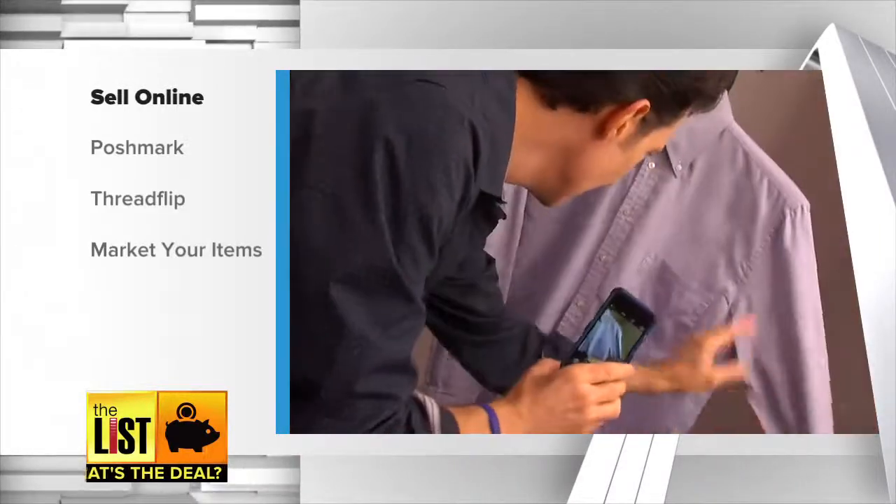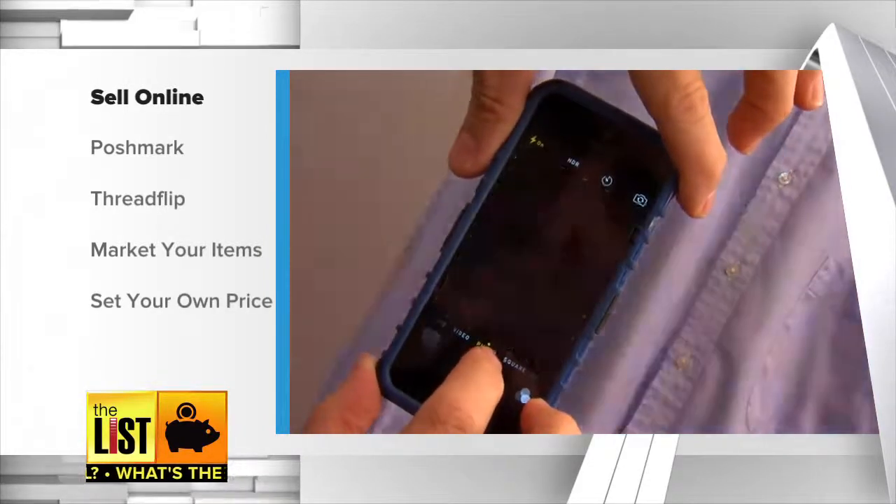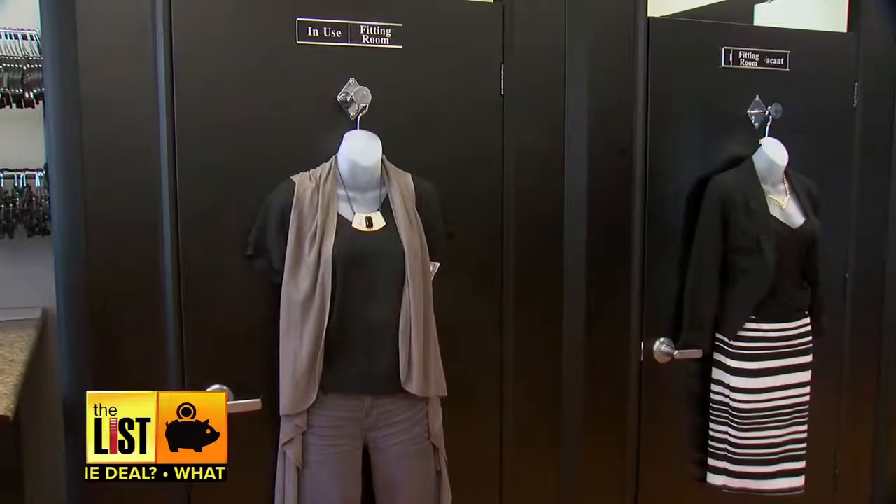Clean, press, and display your clothes, and take a nice picture to post. Then set a price — think of what you'd realistically pay, see what others are paying, and don't be shy. You can always discount it later if it's not moving. So when your closet's a mess, of course you should clean it, but make a little dough along the way. Find all this information and links at TheListTV.com.